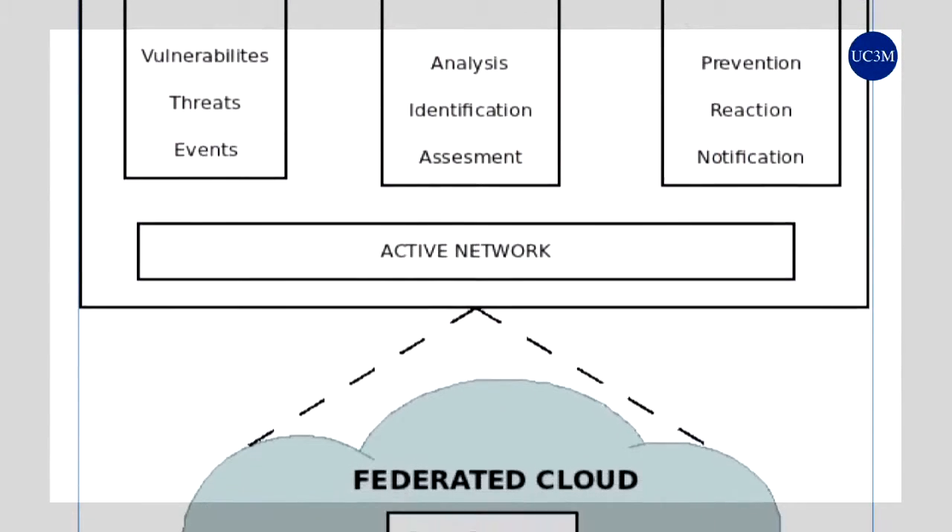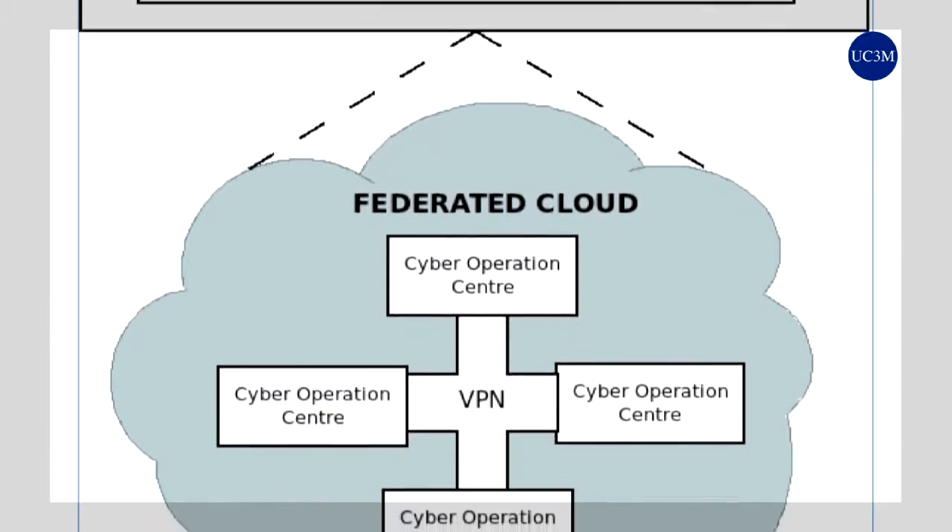Nowadays we are receiving a lot of news about cyber attacks — how companies or critical infrastructures are attacked and sometimes those attacks have success. Our laboratory is also very interested in these attacks, not only on improving the security services and measures to protect against those attacks, but also in the exchange of incident information between companies or even between countries in order to counteract and be better prepared for those attacks.